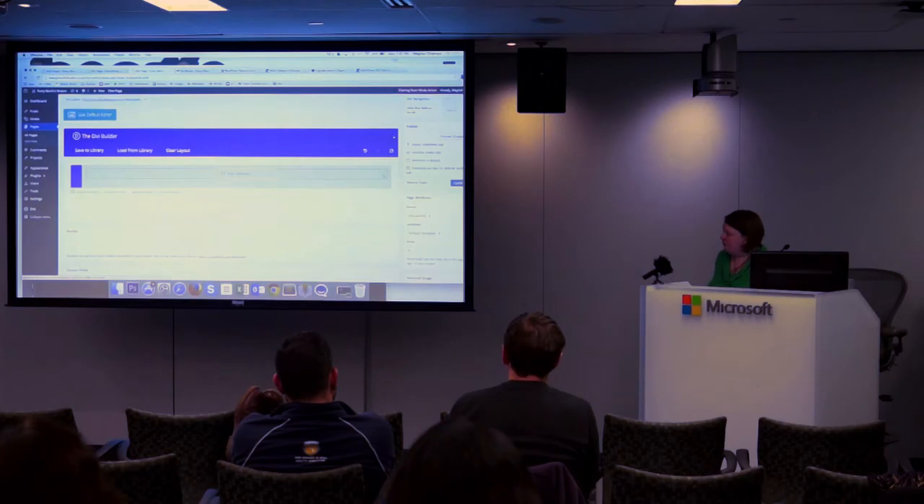I wouldn't recommend it for a large-scale website. With most WordPress projects, especially if you're doing it on your own, try to stay as simple as you can, and something like this is a good tool. For beginner and intermediate developers, this would be fun to use. The code is also very clean if you want to go in and customize it.